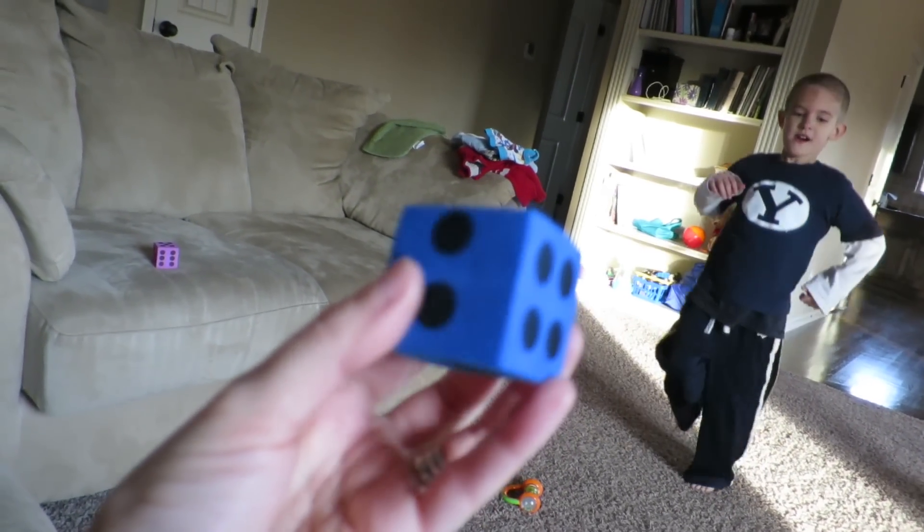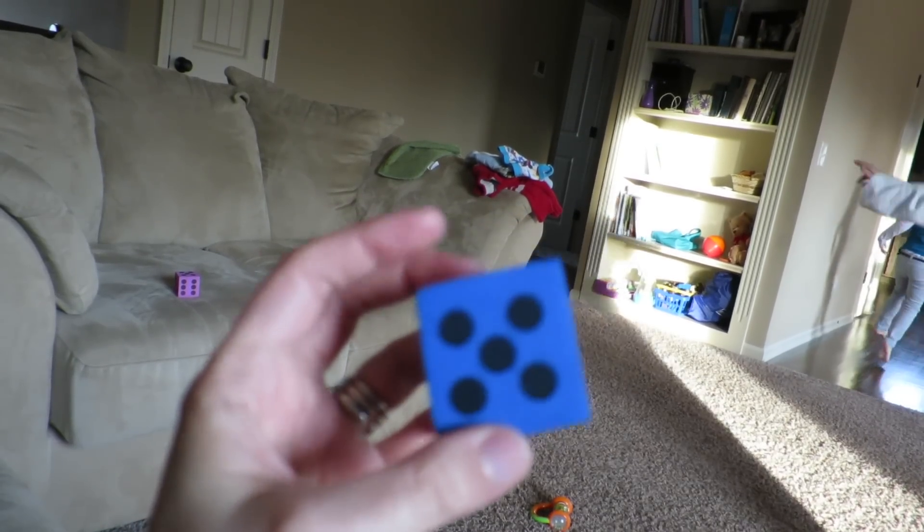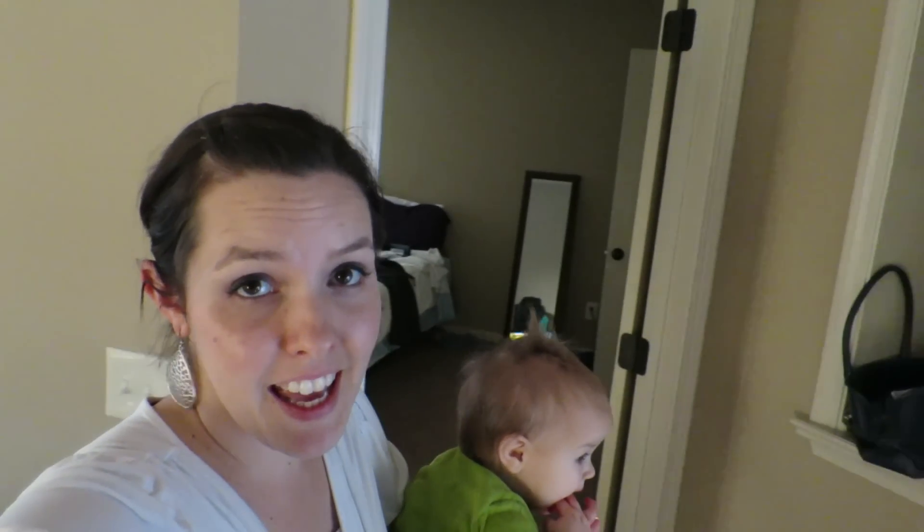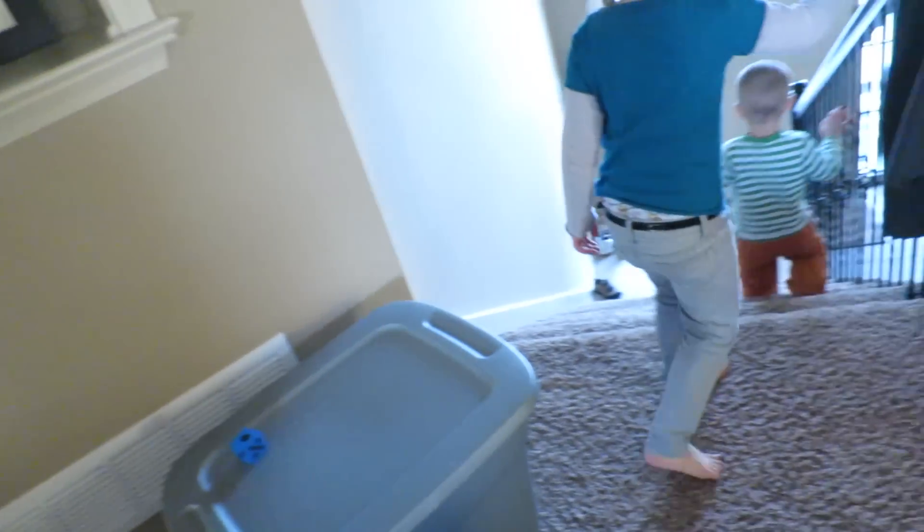We are playing a game using these foam dice — I love these things. We are each rolling a die and Isaac is adding all four numbers together. Then I'm giving them a physical activity they have to do that many times. Right now they're skipping 13 times. They've leaped, jumped, plied, and spun. Now I've got them doing stairs.